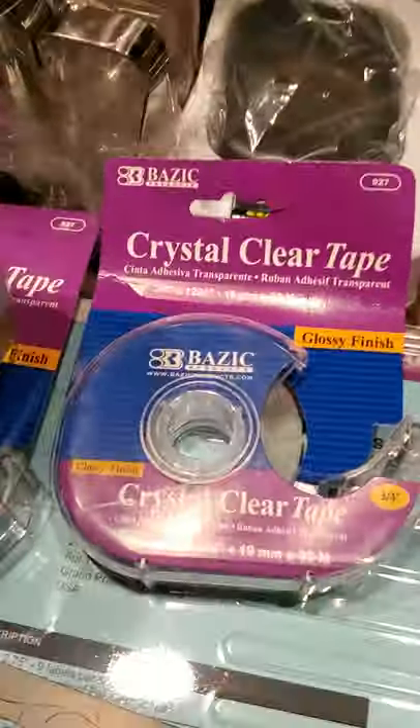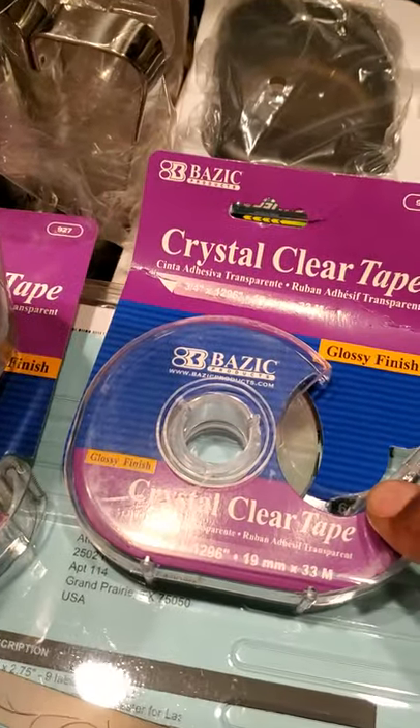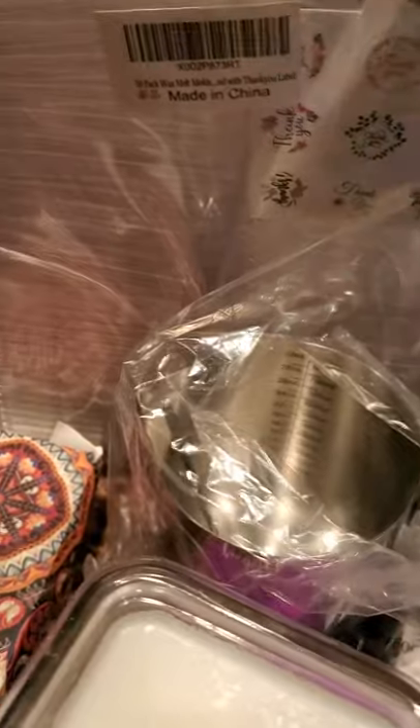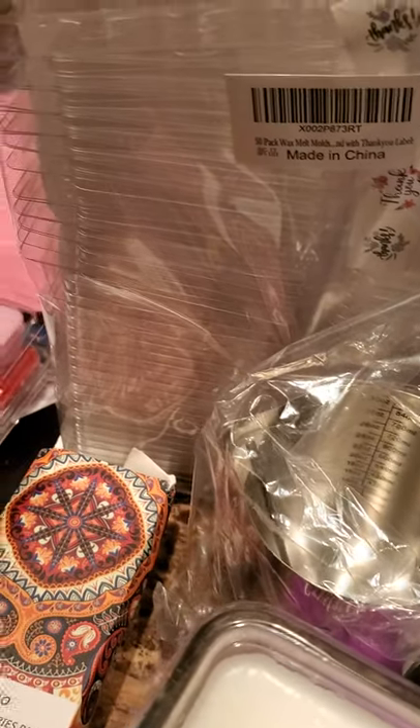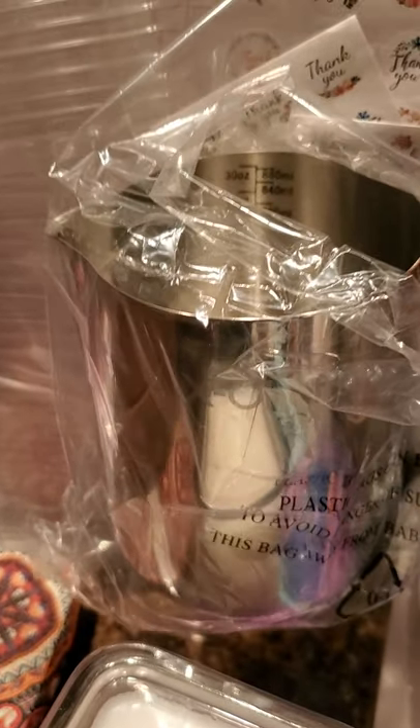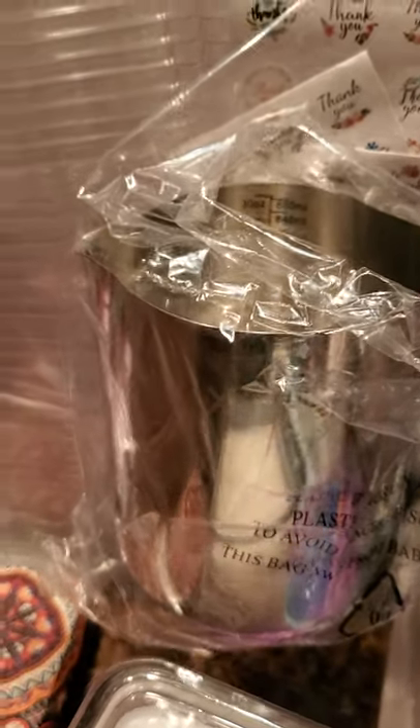Next up is clear tape — wanted to get as close to crystal clear tape as possible. And this little beauty here is for those smaller batches. Sometimes that pitcher is just a little bit too big when you just need to do a small batch or two, or you need to be real steady with your pour. I have this for that reason. Got that on Amazon as well.